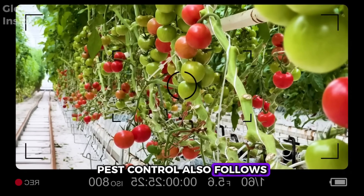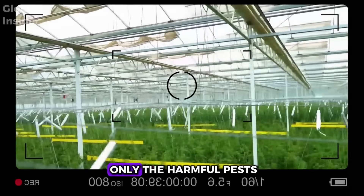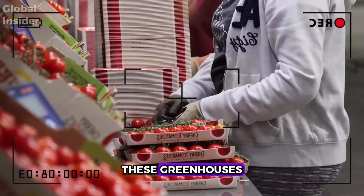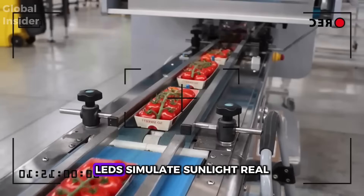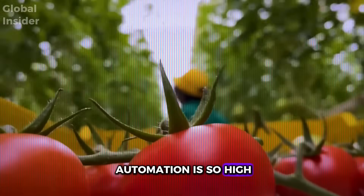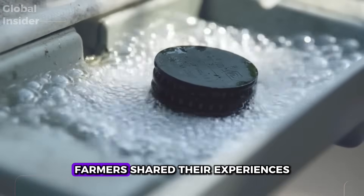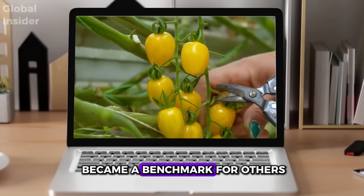Pest control also follows this efficient logic. Instead of widespread pesticide use, many growers opt for natural predatory insects that target only harmful pests. There are even strategically placed beehives to ensure perfect pollination. With such advanced technology, these greenhouses more closely resemble state-of-the-art agricultural laboratories — double-glazed windows retain heat, LEDs simulate sunlight, and real-time sensors monitor conditions. The level of automation is so high that you sometimes barely see people working. Once again, the key to success was collaboration: farmers shared their experiences, divided costs, and collectively tested what worked best.